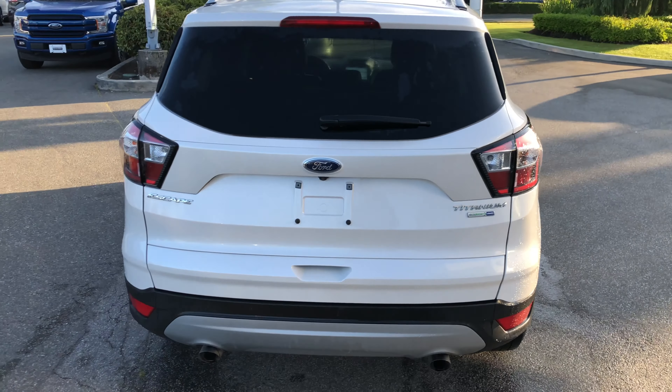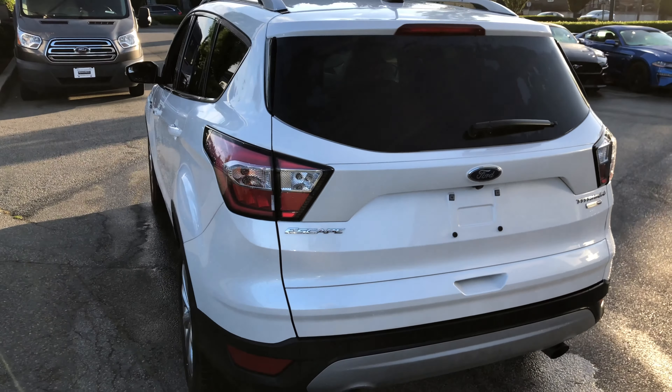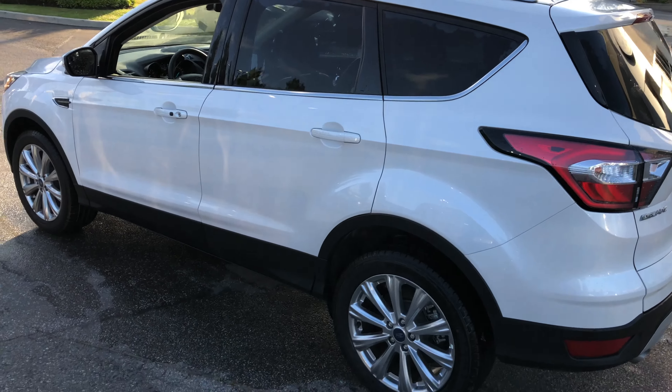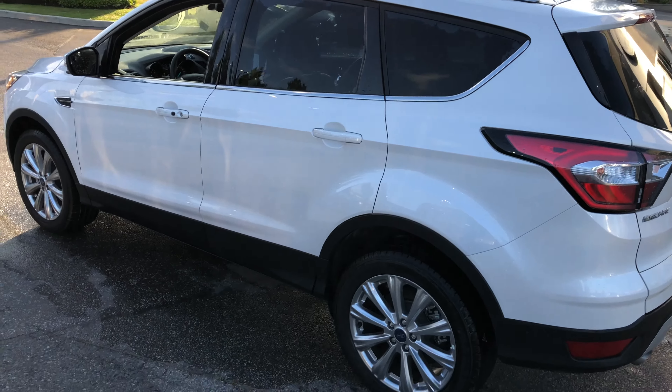A 2018 Escape Titanium four-wheel drive, 2-liter EcoBoost under the hood, 245 horsepower. This has 11,000 kilometers on it. It is a Ford-certified pre-owned vehicle, so it qualifies for all sorts of things, including very low interest rates.